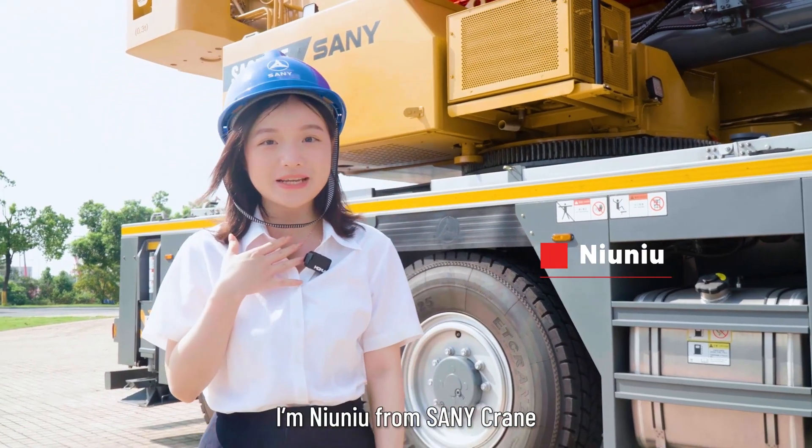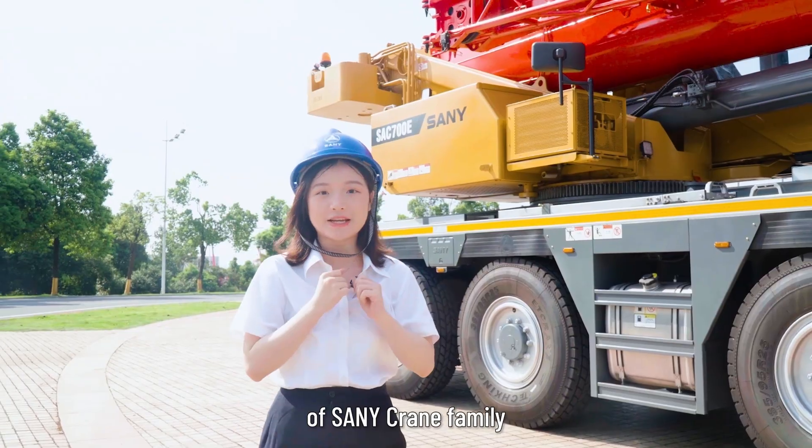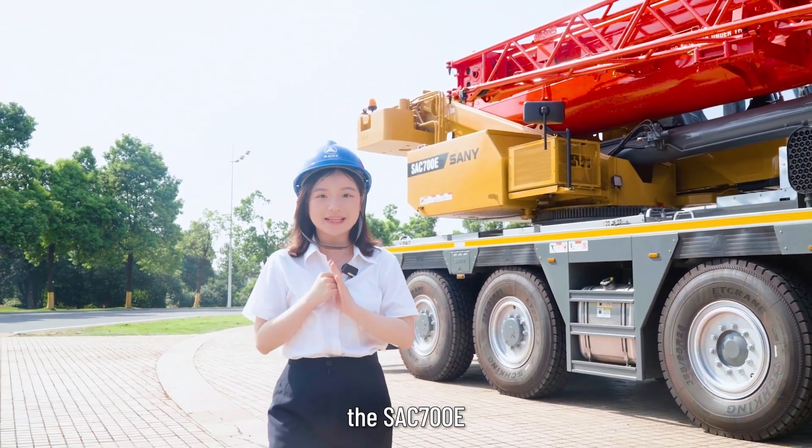Hey guys, I'm Nunu from Sunnycrane, and today I'm going to show you a superstar of our Sunnycrane family, the SAC700E.